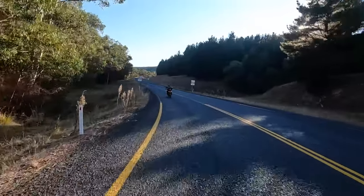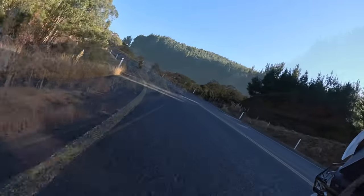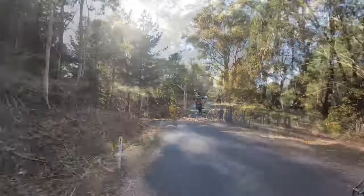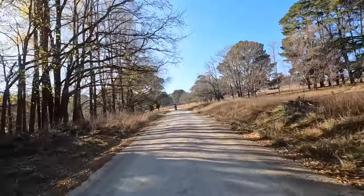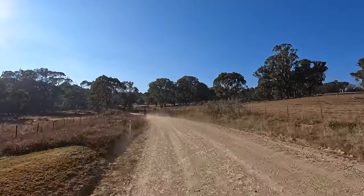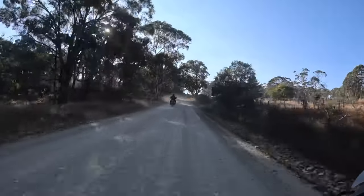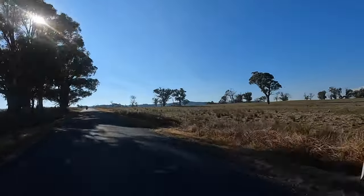Eventually it becomes dirt but that's way after Wee Jasper. Kangaroo on the left there. We've just turned onto Wee Jasper Road, turned right and it starts off sealed. It's been pretty hard packed so far, same as last time. Wee Jasper itself is 35km. And there's another bitumen sealed section which we're on now - this goes for a few more kilometres.